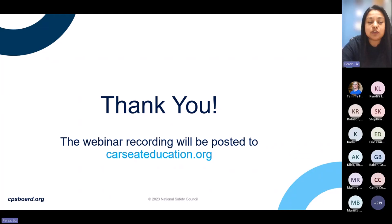Thank you so much for joining us today. Thank you, Gretchen, and have a safe day. Thank you all for all that you do to help keep child passengers and their families safe. Happy holidays to everyone.